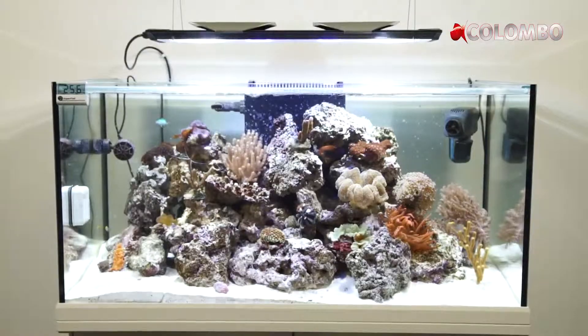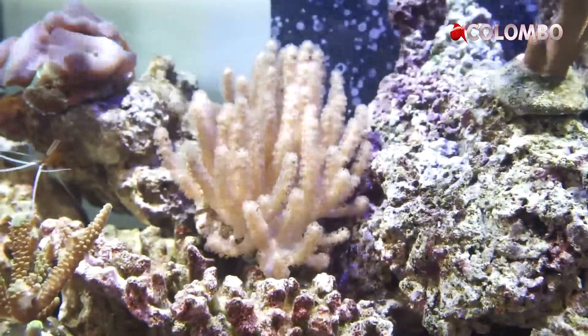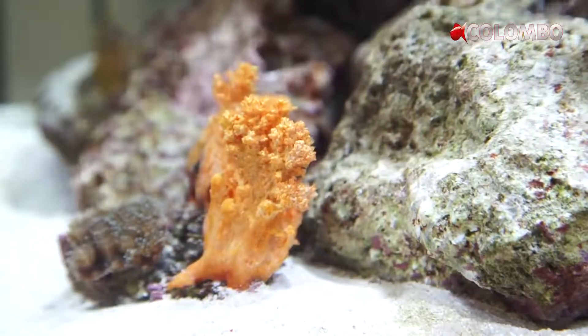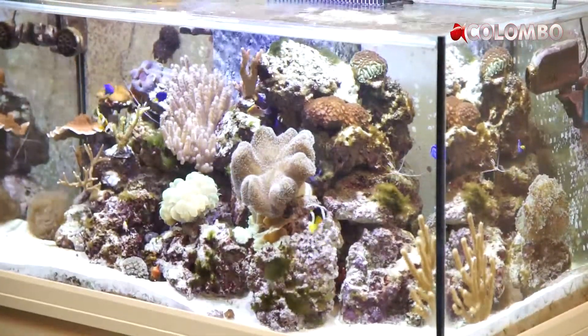Elements such as iodine, fluorine, bromine, potassium, barium, iron, cobalt, and many others are of paramount importance to get the best out of the coloration of your corals.